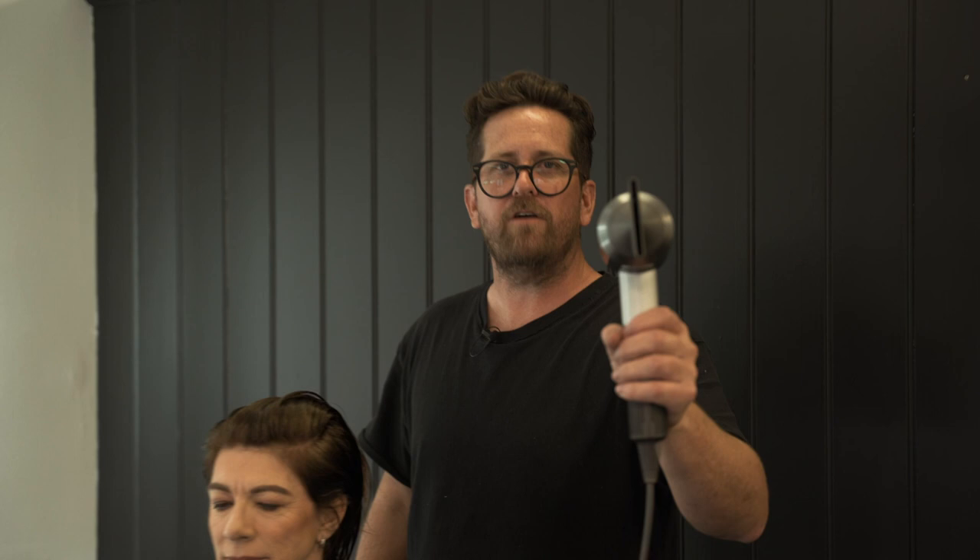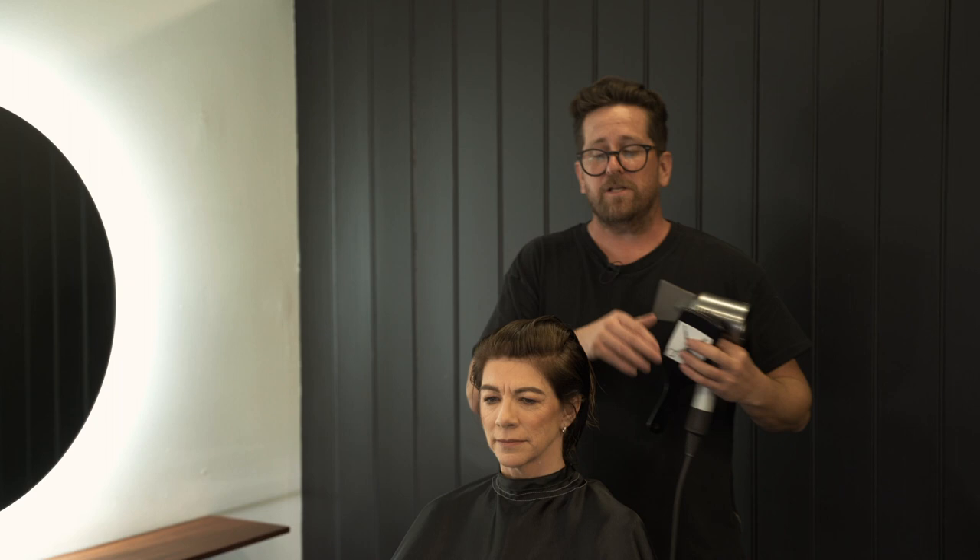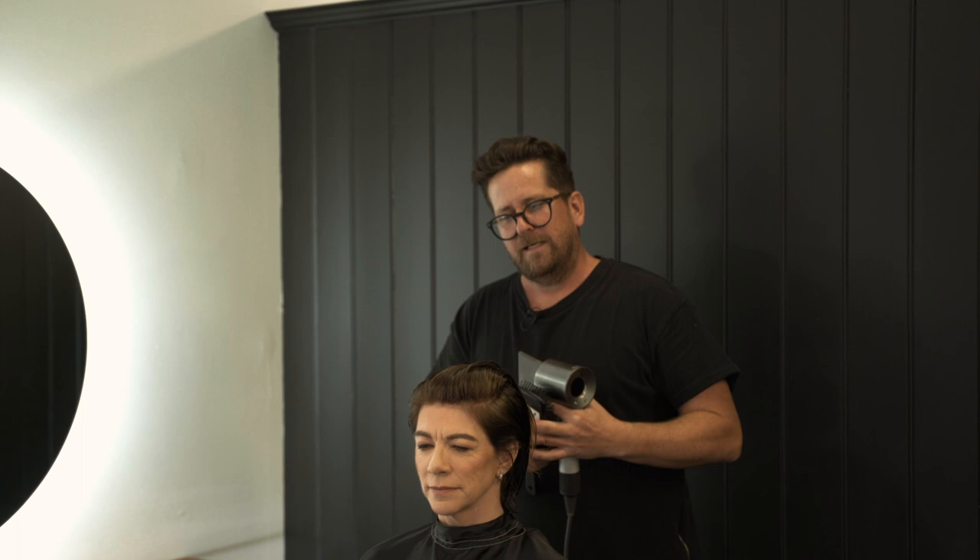My weapon of choice is the Dyson Supersonic — it's changed my life. It's shorter, lighter, weighted better, and it's made for us to keep our elbows down so we don't end up with a sore tired arm. The noise is amazing — it's so quiet I can talk to my client at this level without shouting over the top of a blow dryer. It's changed the whole way we do things and I think this will be a sign of things to come with blow dryers.